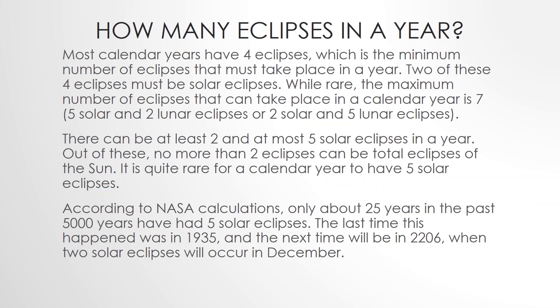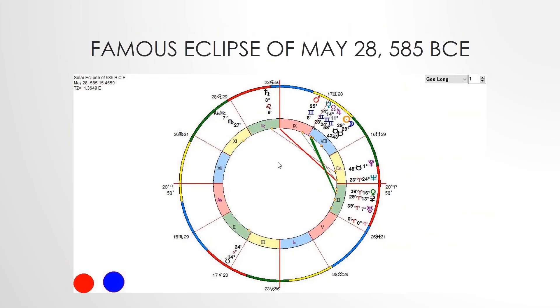The first eclipse that was forecasted by an astrologer was noted by a Greek historian. That eclipse occurred in 585 B.C. in Asia Minor, which brought about an abrupt halt to a battle as the warring armies laid down their arms and declared a truce. The Greek historian Herodotus, the father of history, who lived in the 5th century B.C., cited that Thales.